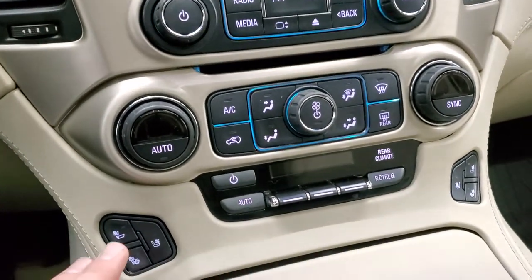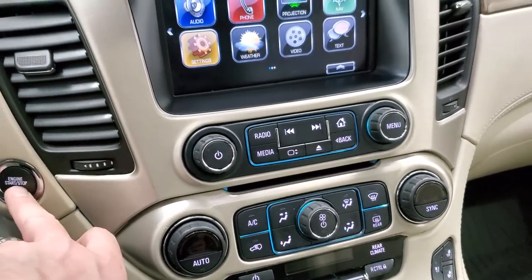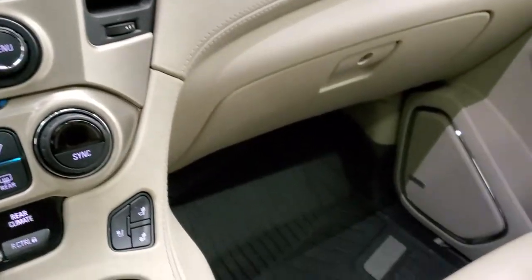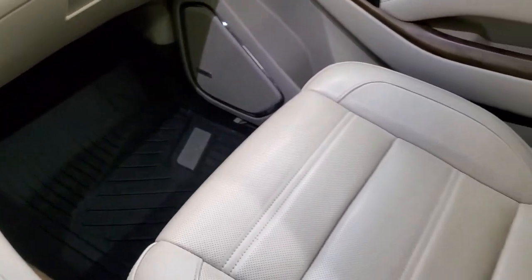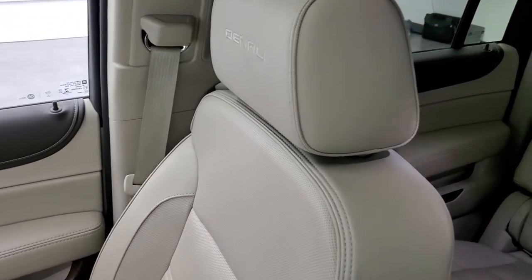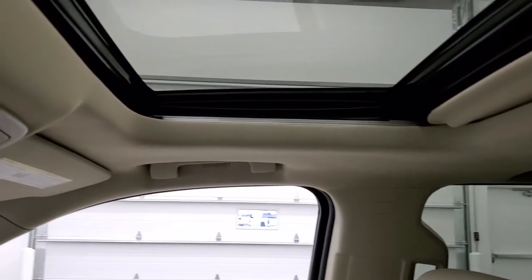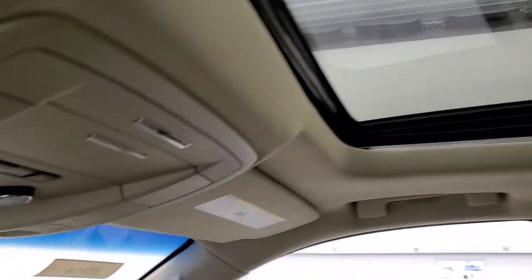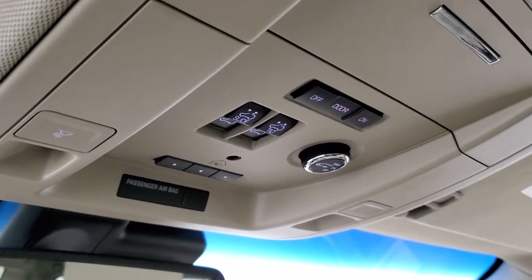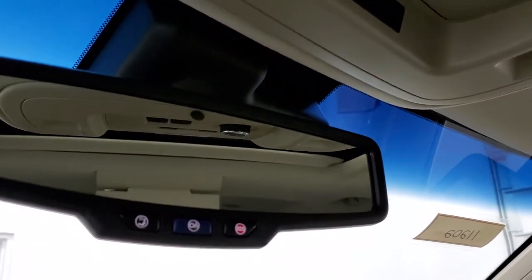Dual climate controls. Heated and cooled seat buttons down here. This is also where your backup camera shows up, and then you can put your DVDs in there as well to play in the back. Passenger seat is in excellent shape — no rips or tears. This vehicle has never been smoked in; smells very clean inside. Headliner is in great shape. It does have the power sunroof. Home link for your garage door and security systems. You get map lights up there as well as sunroof controls and rear gate controls. OnStar and SOS buttons in the rear view mirror.